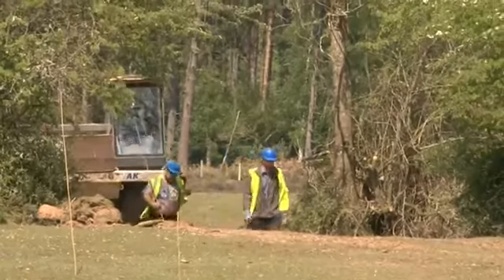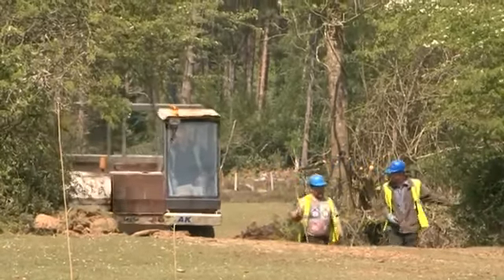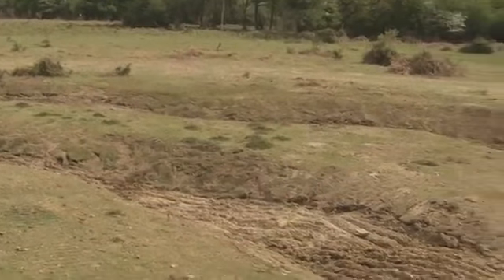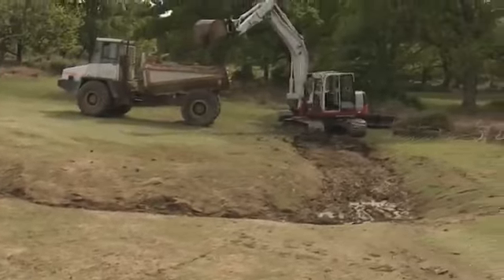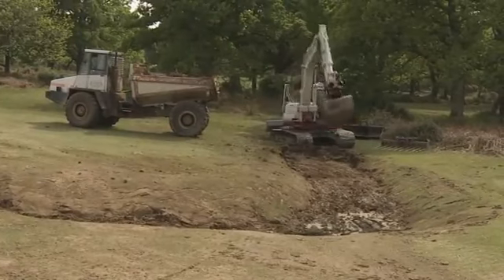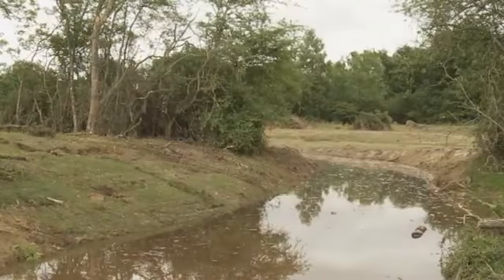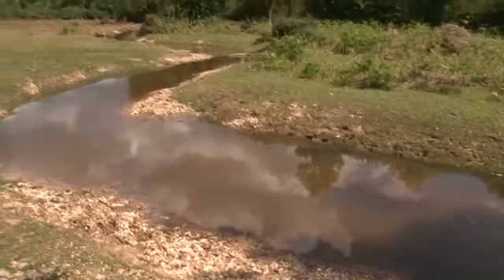Work could now begin in earnest on the restoration of the original meandering course of Fletcher's Stream. The size and shape of the original meandering stream was guided by the depth of the natural river gravels, still present under 150 years of leaf litter and soil. Deeper pools on the bends were complemented by faster flows over riffles, with the end result being a naturally diverse and dynamic stream system.